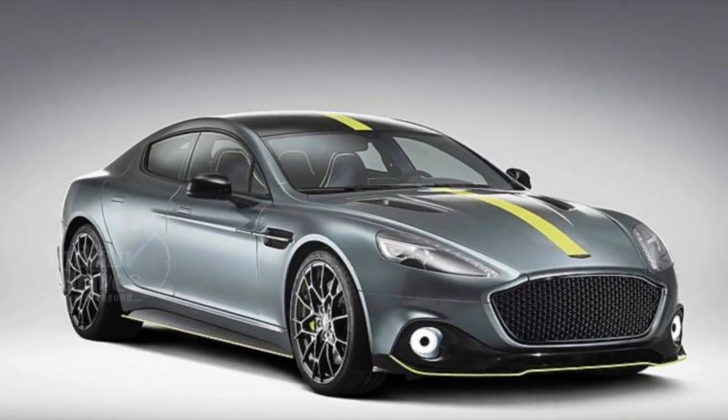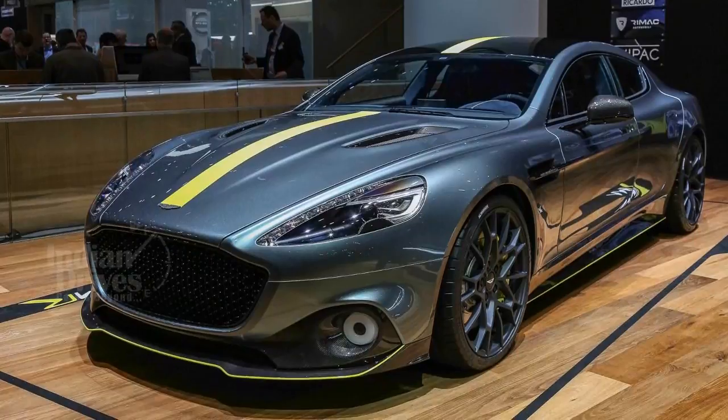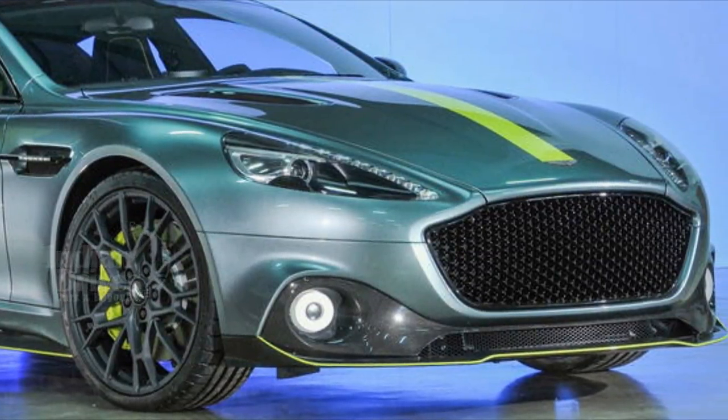The new Rapide AMR has enhanced performance, sharper dynamics, and a more powerful design. Design-wise, it has a grille similar to the Vantage AMR Pro and DRLs similar to the Zagato.